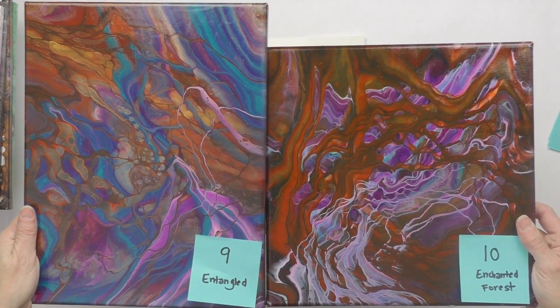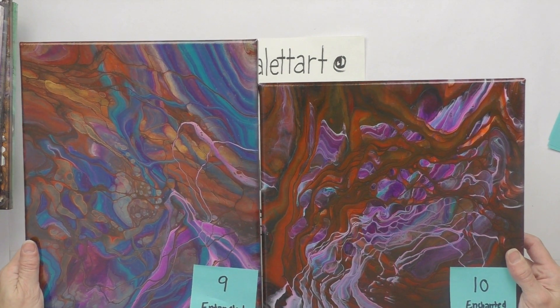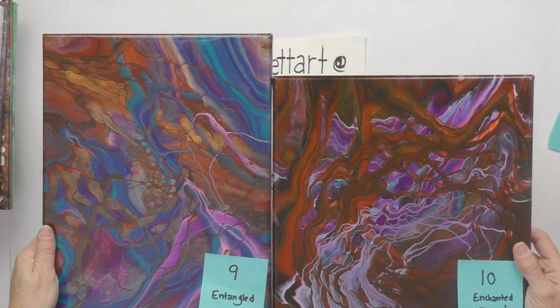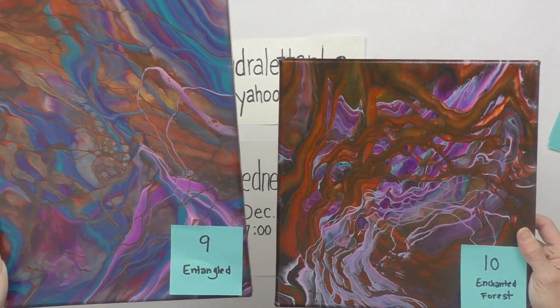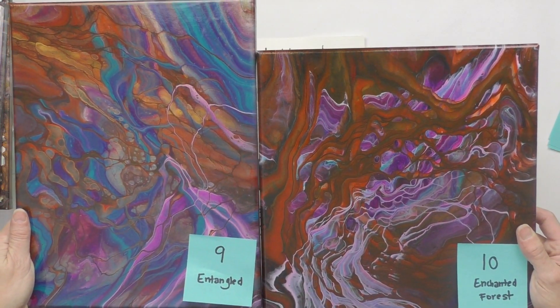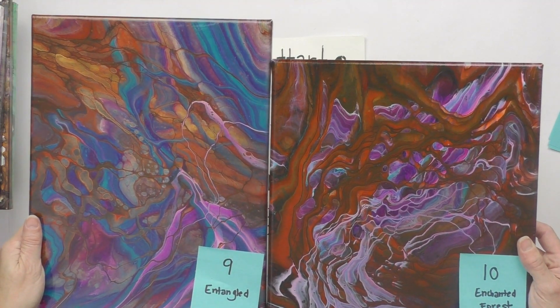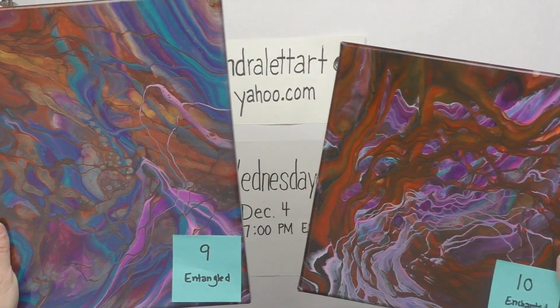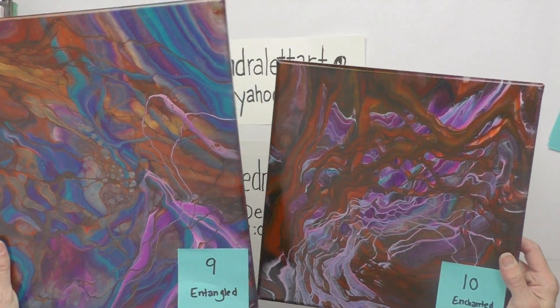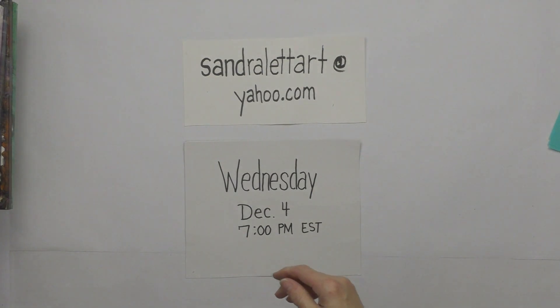If someone wants to bid on both Entangled and Enchanted Forest as a pair, I'll give $10 off — so instead of $55 combined, they'd start at $45 for the pair. One is 11x14, one is 12x12, and both have a glossy finish.